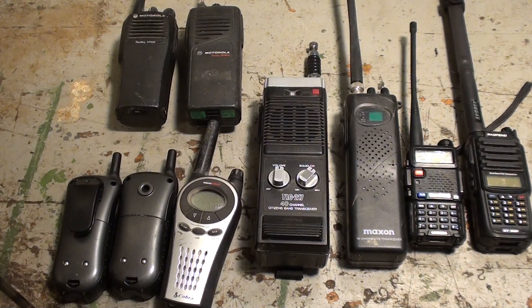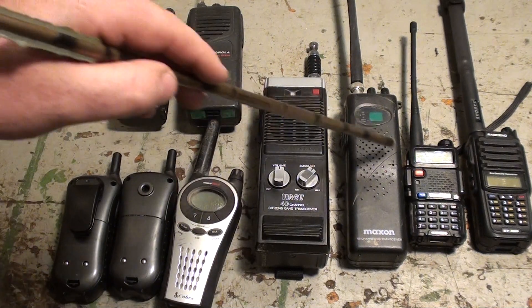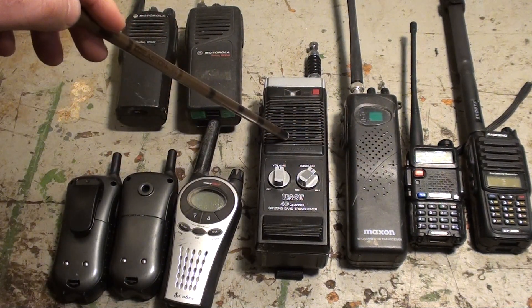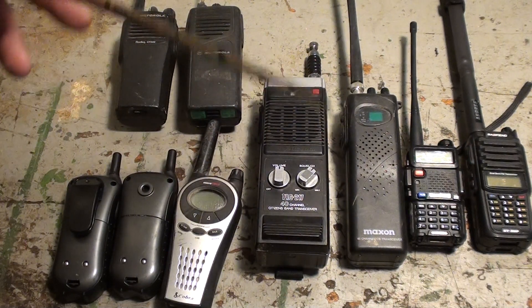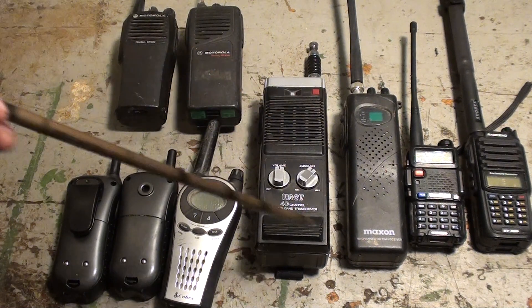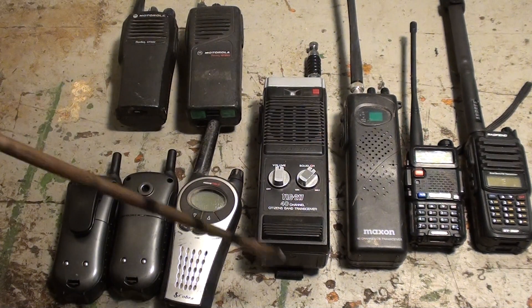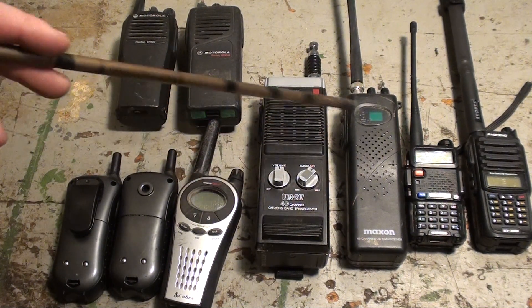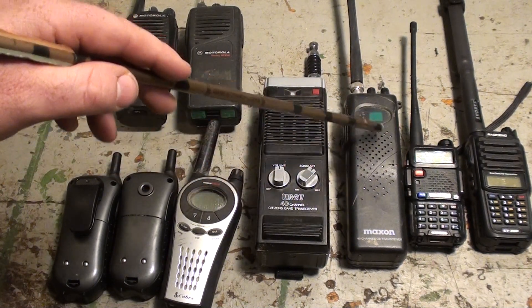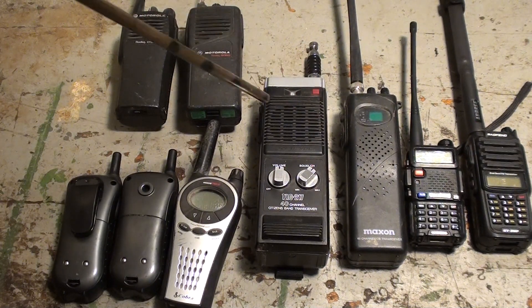The big advantage of having all these radios is that if cell towers are down or the power is out, they're all capable of being used because they're all battery-operated and easily chargeable with solar panels or 12-volt power supplies from a car. These CB radios can take double-A batteries — alkaline, rechargeable, or lithium. The lithium batteries tend to last longer. Basically, these radios — FRS, XRS, and CB — are all ones you can use without a license.